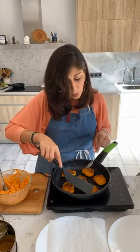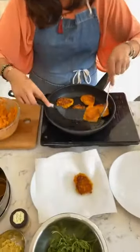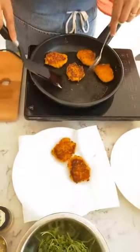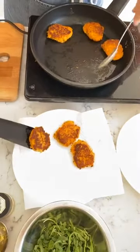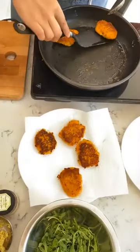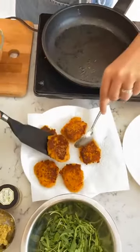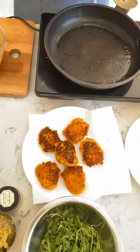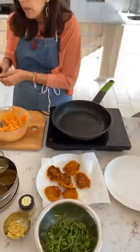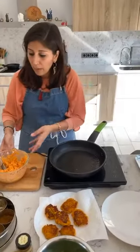I'm going to get these out of the pan now and put them on a plate with some kitchen paper just to drain the excess. You get quite a few from this batter. I'm not going to carry on cooking them all now since you've seen how they're done — but I'm going to show you how I serve them.